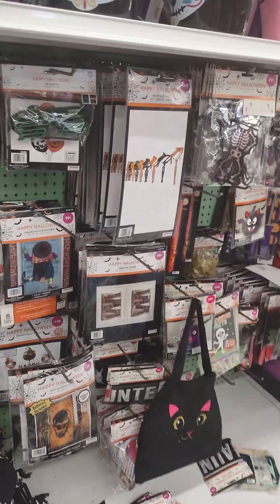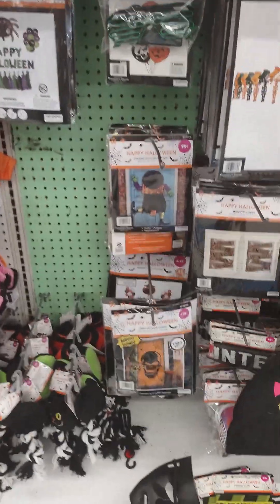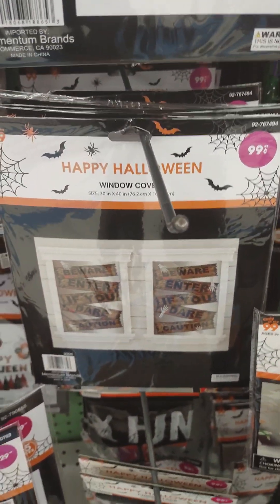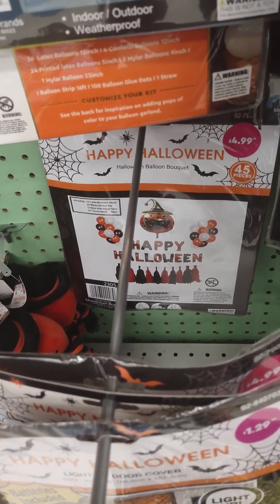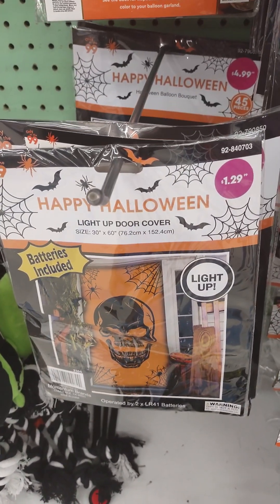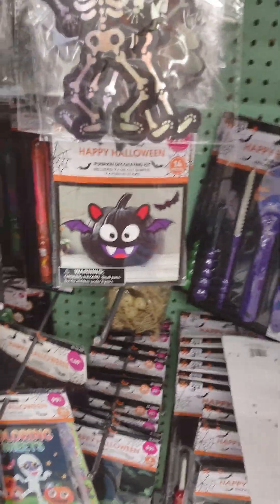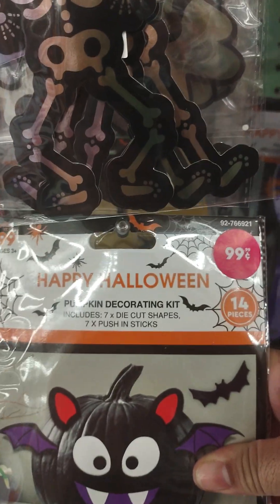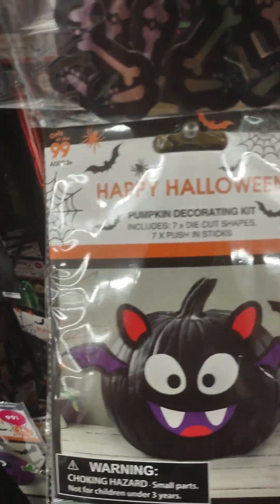The dogs let you dress them up more than the cats. My cats will fight and fight for it to come off. This is like your door décor, your home door décor — 'enter if you dare,' 99 cents. There's like a balloon banner package, 45 pieces for $4.99. This is a light-up door cover for $1.29 — very cool. This is décor to dress up your pumpkin — 99 cents for 14 pieces.